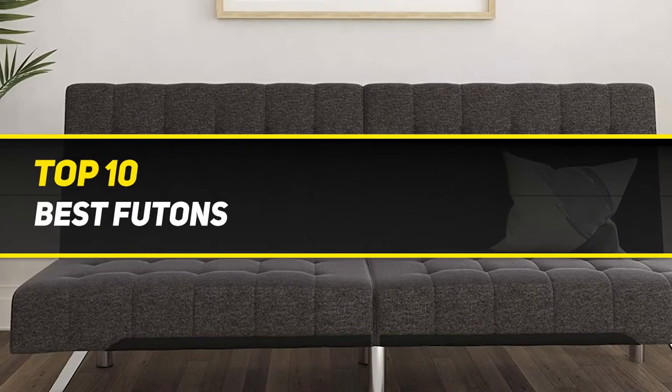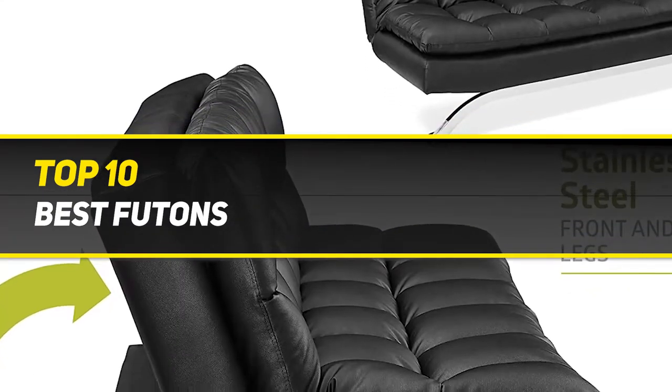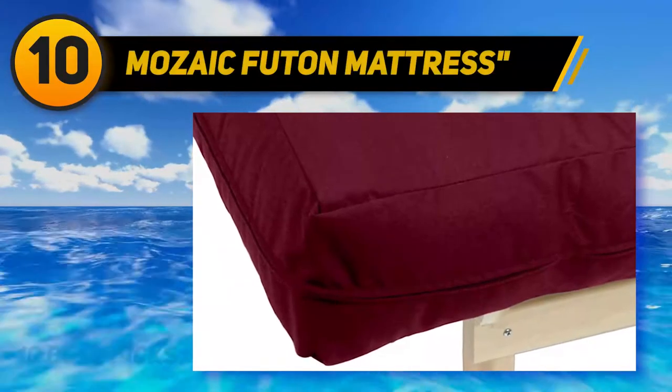10 Best Picks presents the Top 10 Best Futons. Starting at number 10: the Mosaic Futon Mattress.